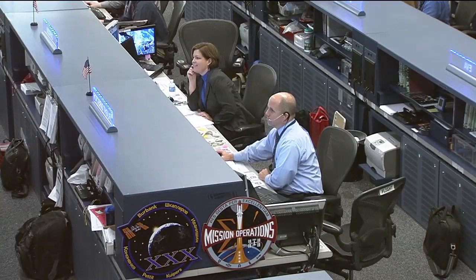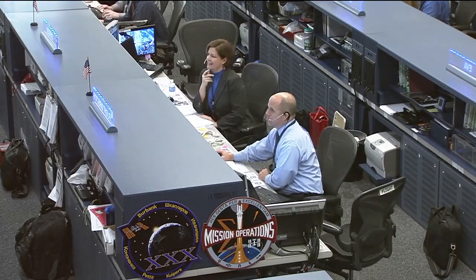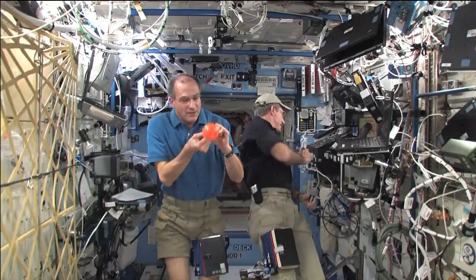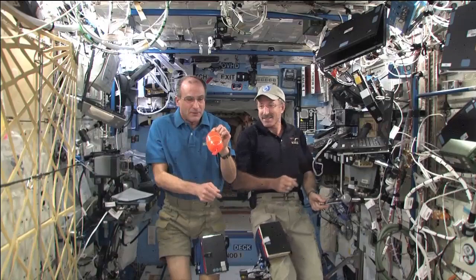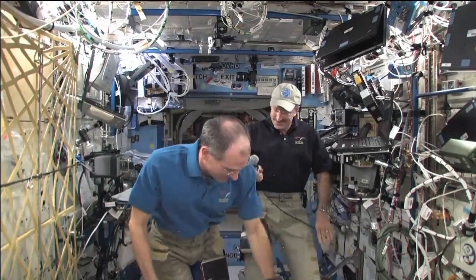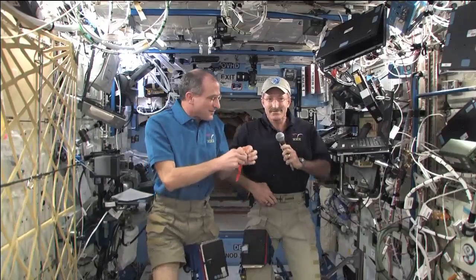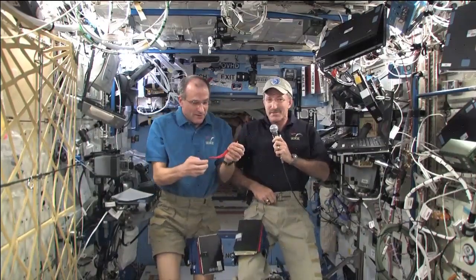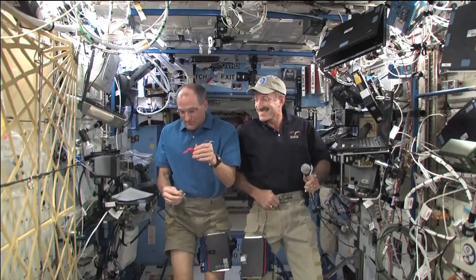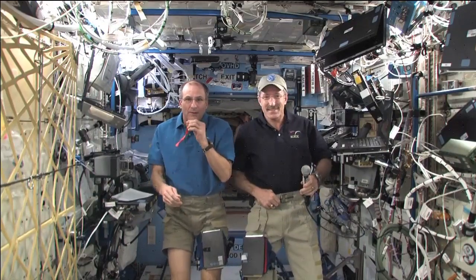Station, this is Houston. Are you ready for the event? Houston Station, we are ready for the event. Station, this is Houston ACR. Please stand by for the YouTube questions.